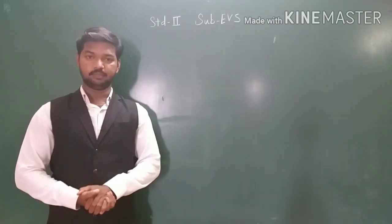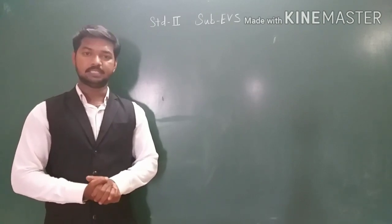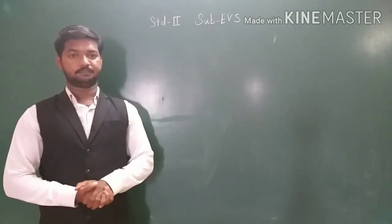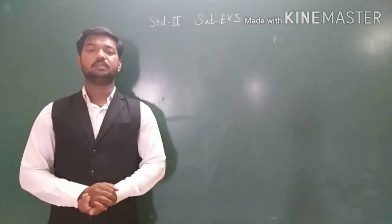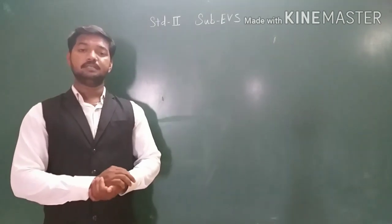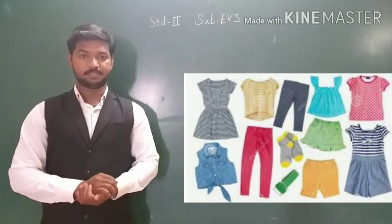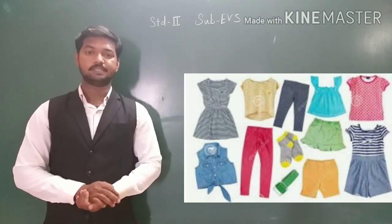So what have we learned today? We have learned: clothes protect us from heat, rain, wind, insect bites, and cold. Also, clothes help us to look smart and decent. We wear different types of clothes in different seasons. We wear cotton clothes during summer season because cotton absorbs sweat and keeps us cool.